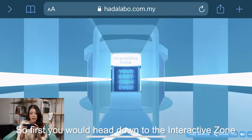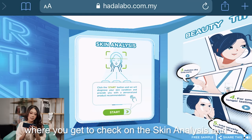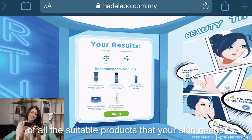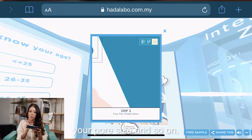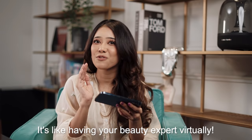First you will head down to the interactive zone where you get to check on the skin analysis, find out what skin type you are, and get recommendations of all the suitable products that your skin needs. And don't forget to seek out some of the awesome beauty tips where they will guide you on how to reduce your pore size and so on — it's like having your beauty expert virtually.